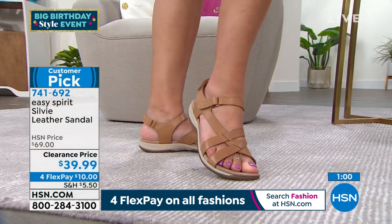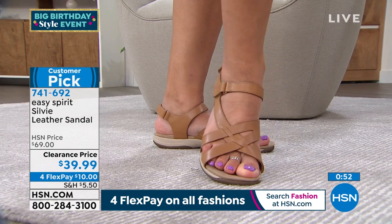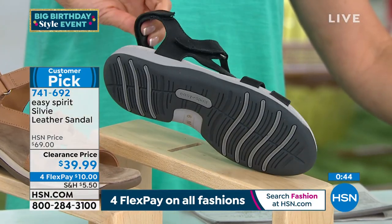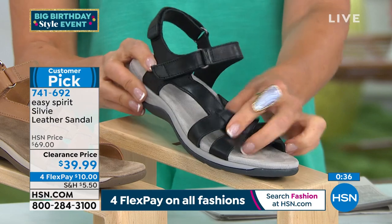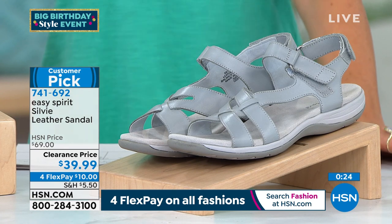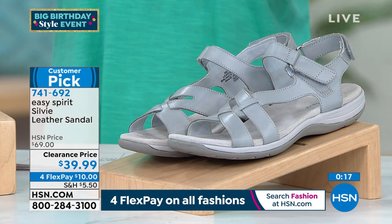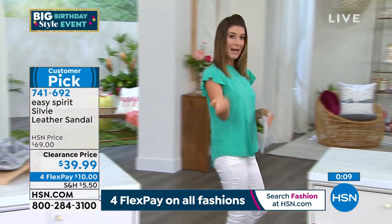Big savings — $30 off — on the Sylvie. Colors available: gray, medium brown, and black, all with a matching-tone sporty rugged bottom. Genuine leather straps are flexible, breathable, and will conform to your foot over time, feeling custom-made. Very lightweight and flexible. Easy Spirit delivers incredible comfort with lots of technology built right in — your feet are going to be happy.